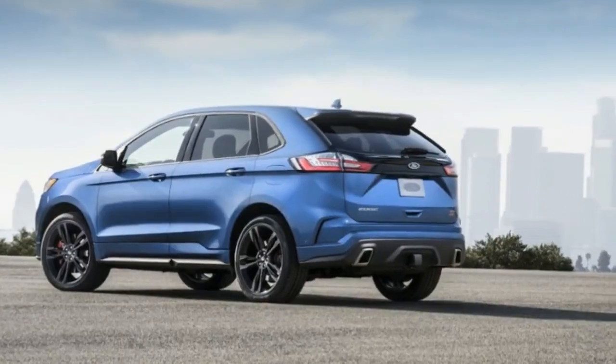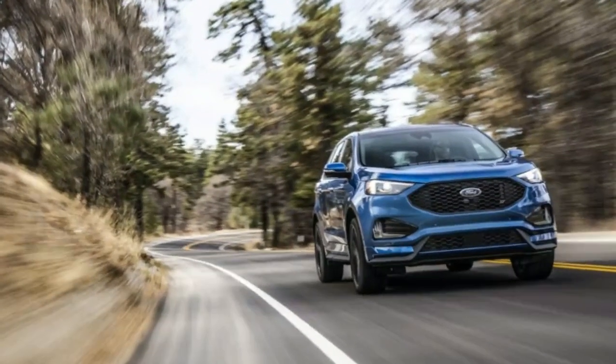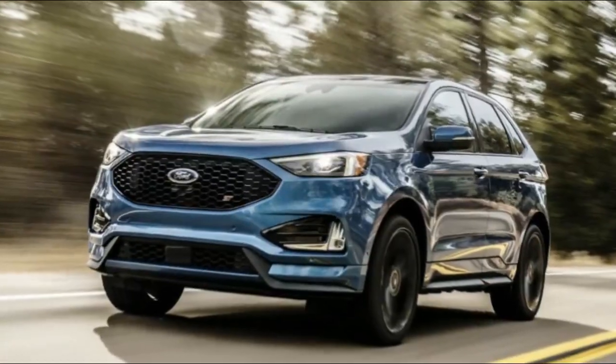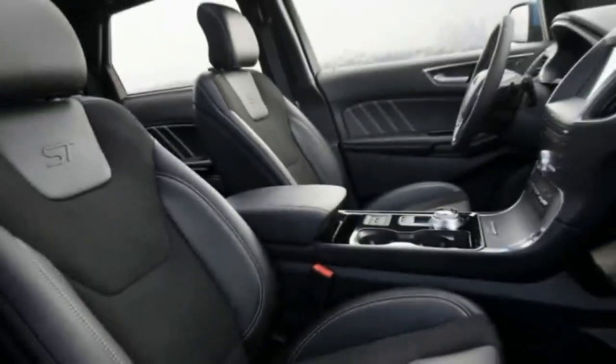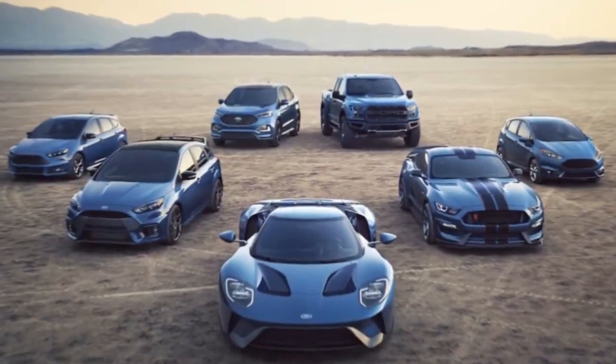However, the Performance Brake Package is only available if you also add the equipment group option. This option bundle is an additional $5,585 and includes voice-activated navigation, rear heated and cooled seats, and self-parking among other highlights.